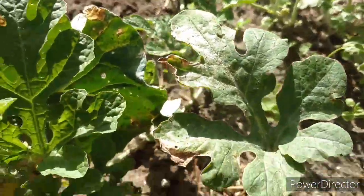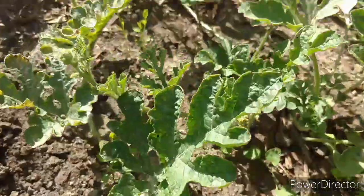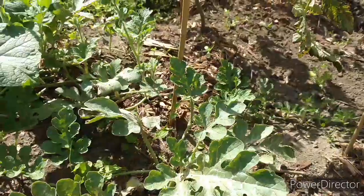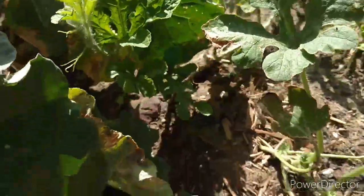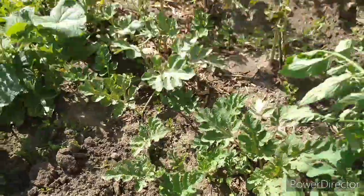Maybe we should cut it. But here are my little watermelons, growing. I've seen these bloom too, but I don't see a bloom on them.